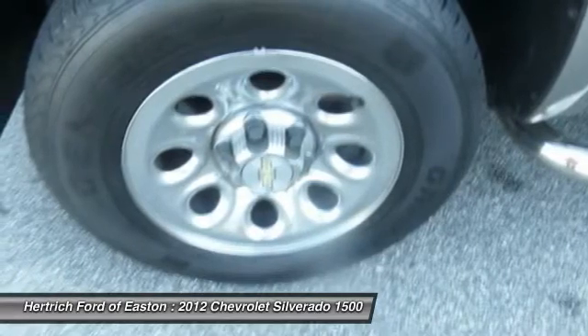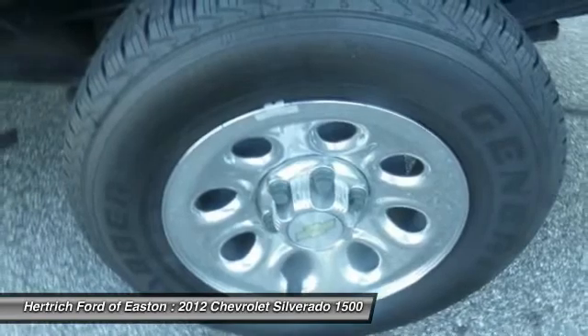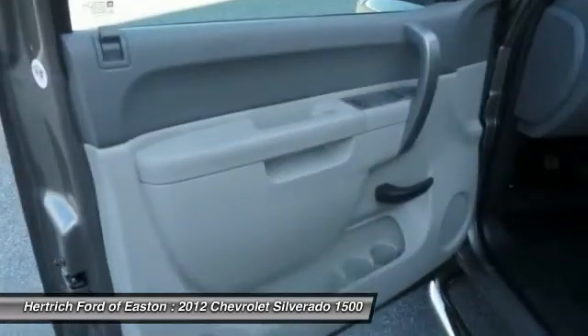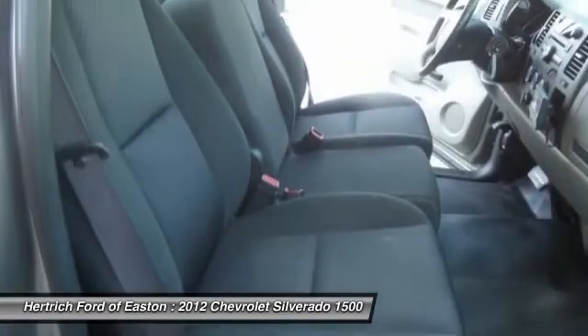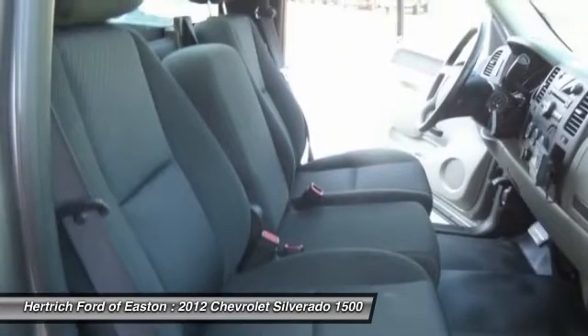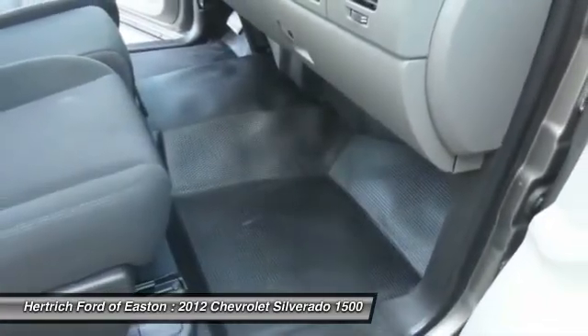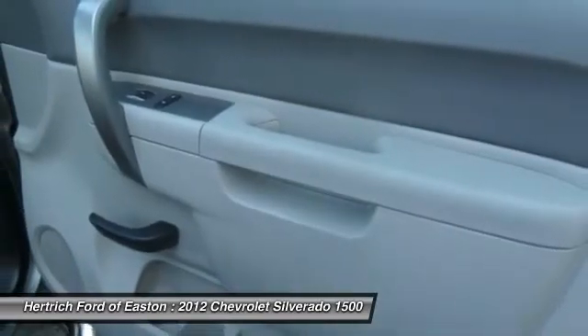LS and LT models are probably the best fit for buyers who need the sturdy, get-messy capability of a pickup at least some of the time, but the LTZ is the choice for those who need a pickup that doesn't compromise luxury. And for those who need a pickup but want to make a greener choice with even lower operating costs, the Silverado Hybrid has 25% better fuel economy without sacrificing much towing or hauling ability.